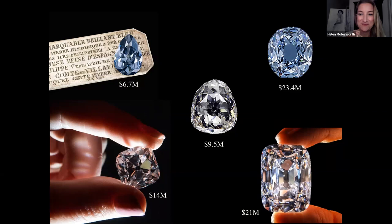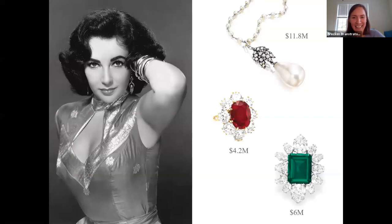The number one American collector has to be the inimitable Elizabeth Taylor. She was obviously one of the most beautiful women and most successful actresses that ever lived, with probably some of the highest numbers of marriages and divorces, but also one of the most famous jewelry collectors in the world. She had pearls, emeralds, rubies, and sapphires that all broke records when her collection came up for sale at Christie's in 2011.